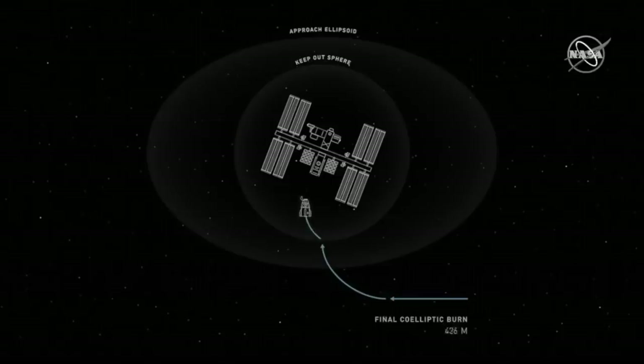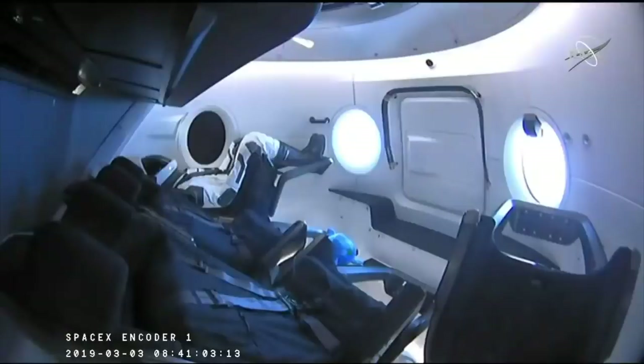Dragon executed a series of burns which gradually raised its orbit to align more closely with the ISS. A final co-elliptic burn, which started at about 9:59 p.m. local time in Hawthorne, placed Dragon into the same orbital plane of the ISS, about two and a half kilometers below and seven kilometers behind, preparing it for autonomous docking maneuvers. We have some views inside of Dragon and we'll be able to see that hatch open in a couple of hours. The zero-g indicator looks to have hopped out of its seat.